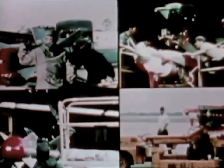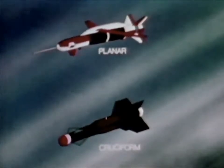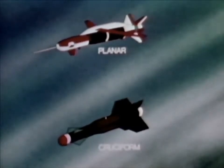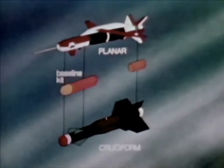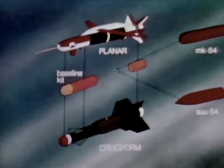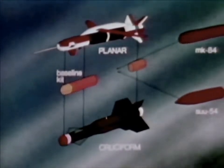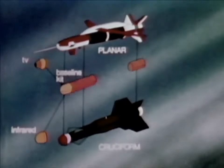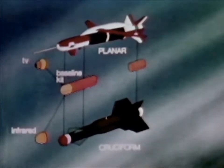The GBU-15 is a modular glide weapon. The planar wing version is launched from high altitudes and the cruciform wing weapon from low altitudes. The baseline kit, common to both configurations, includes the control module, warhead adapter, and television guidance module. Munitions carried on both include the Mark 84 2,000-pound general purpose bomb and the SU-54 dispenser for cluster munitions. Guidance options include TV data link, imaging infrared, and distance measuring equipment.